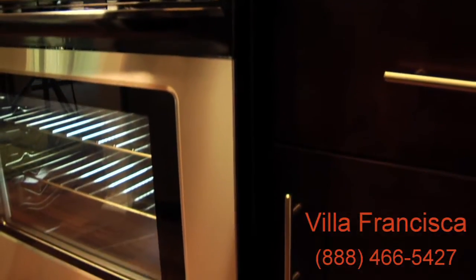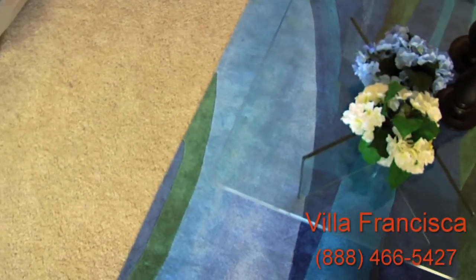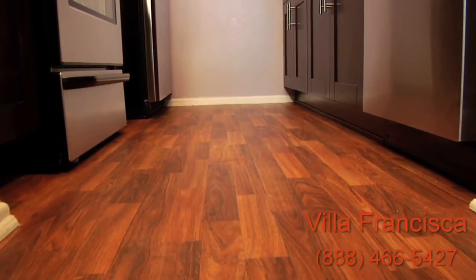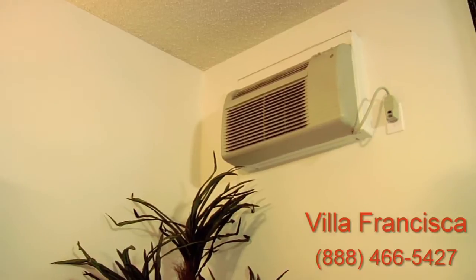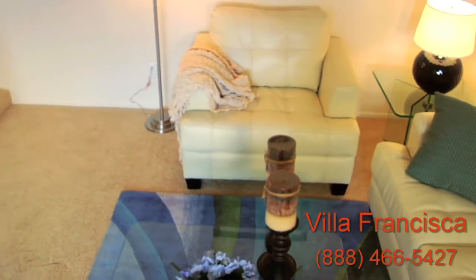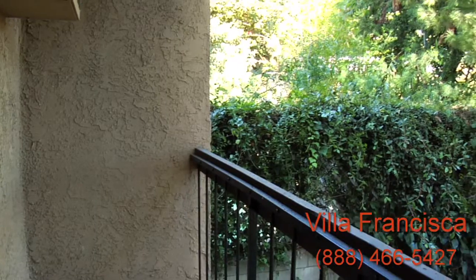Our all-electric appliances include the refrigerator already installed, so you'll be ready to jump right in. Spread out on the wall-to-wall carpeting and generous living room area. Select units offer vinyl-strip wood-plank-style floors. Our homes are cable-ready and include air conditioning. Our versatile floor plans and split-level layouts bring a unique touch to your apartment. You can even step out onto your private balcony or patio and unwind in the fresh air.